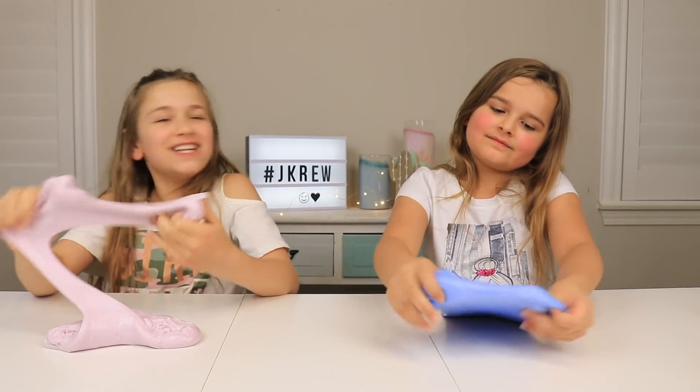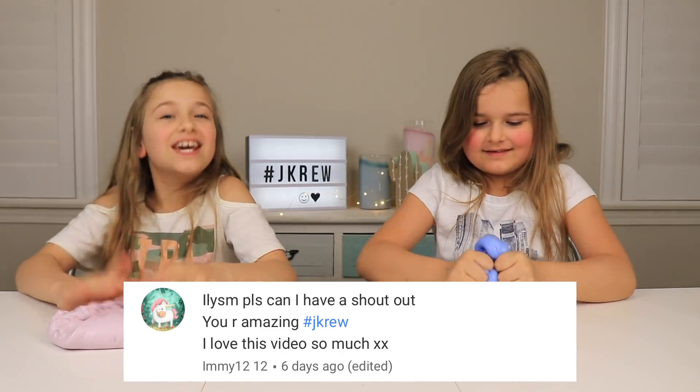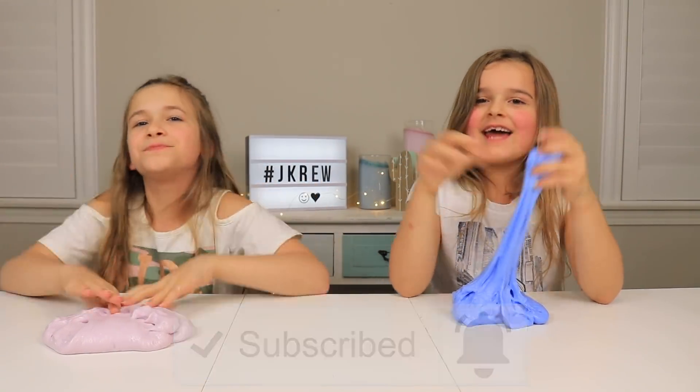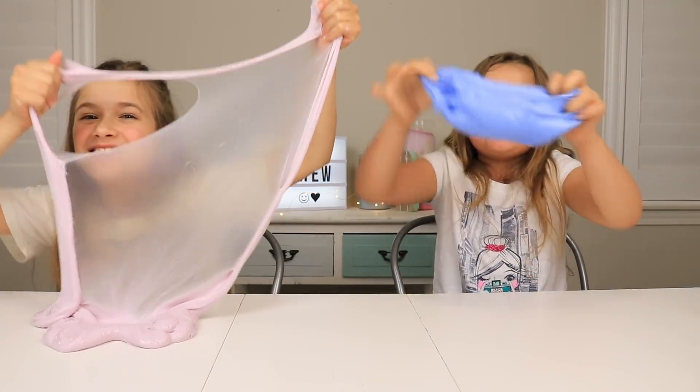We hope you guys enjoyed this video. Today's shoutout goes to JJ and Amy — thank you guys so much for watching. If you didn't subscribe, don't forget to hit that button and comment down below. If you want to be part of the crew, don't forget to subscribe and stay tuned together.